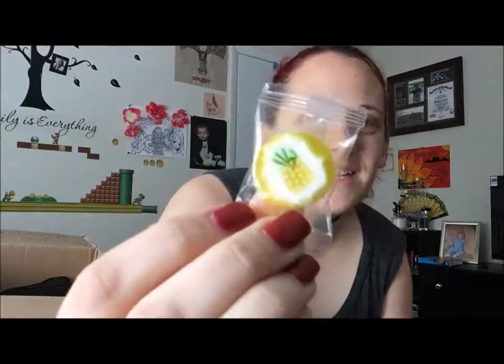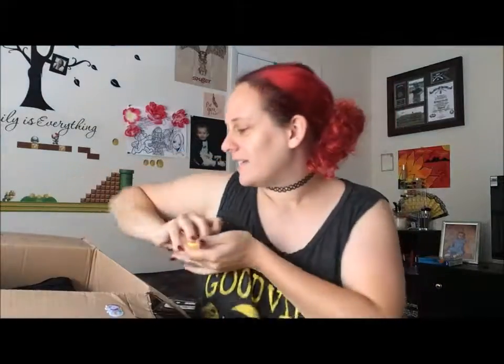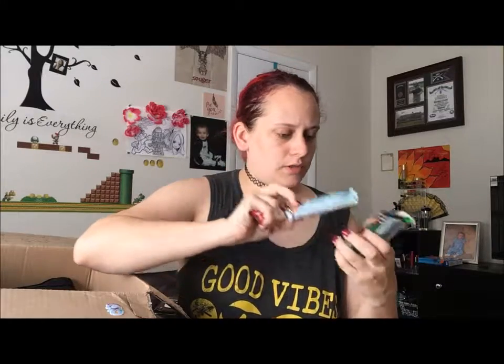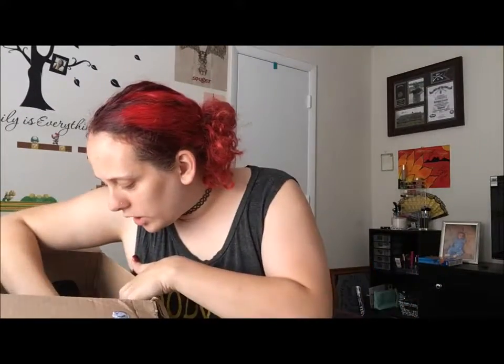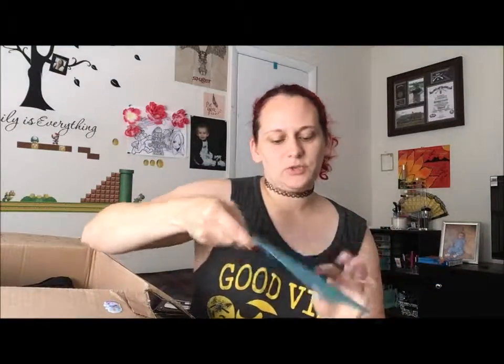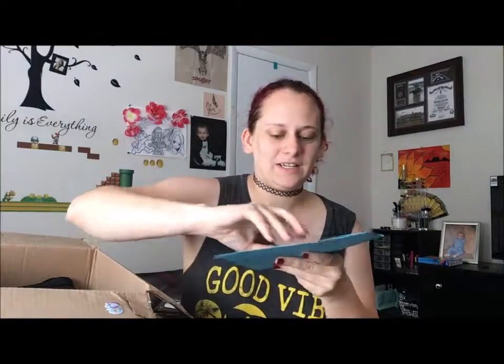Got some candies — oh look, they got little pineapples on them, that's cute! They look yummy. And there's a card horn. Let's pull out some snacks: I got some Hi-Chews, some protein bars, a granola bar, another protein bar — it all looks so yummy. And a watermelon candy!